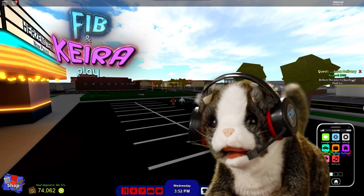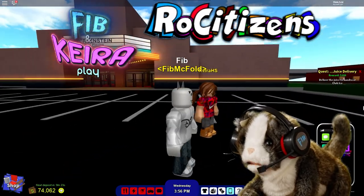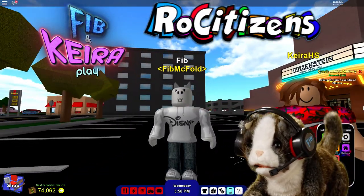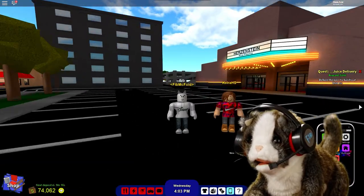Hi everyone. Kira and I are playing Rose Citizen, which is our favorite Roblox game. We've made many happy memories here. Today Kira is giving us a tour of her house.